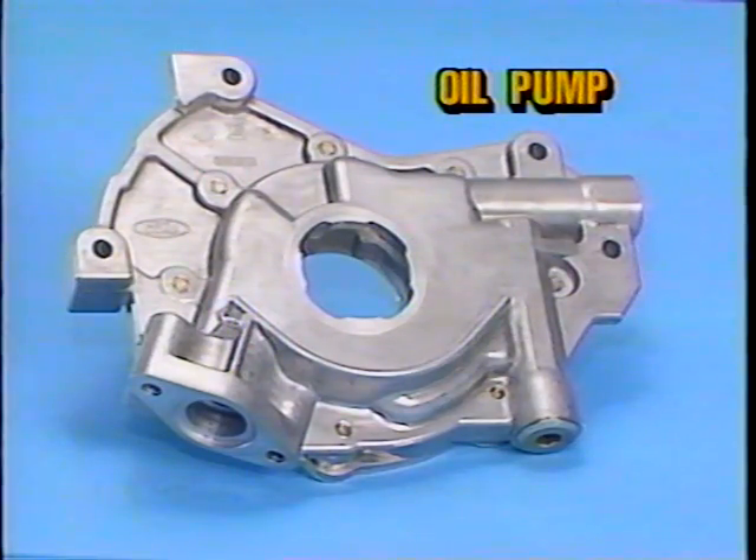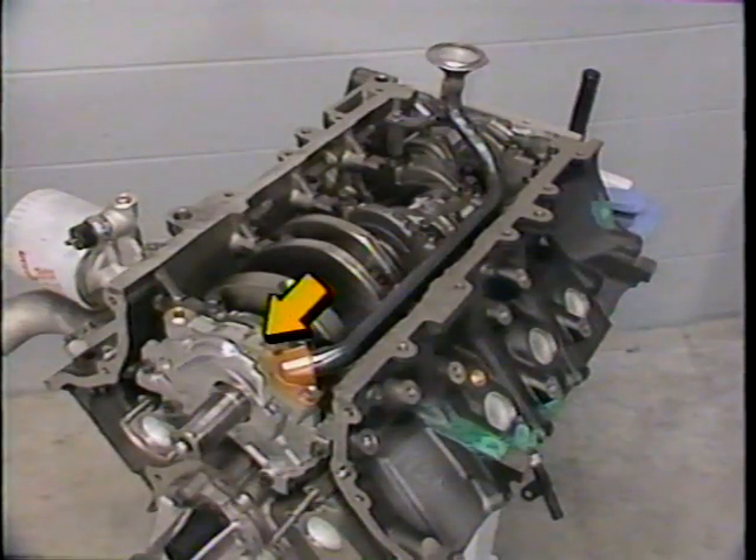Engine oil pressure for the 4.6 liter engine is provided by a G-rotor type positive displacement oil pump, similar to the type used on other engines like the 1.9 liter engine, and is mounted on the crankshaft. The oil pump uses an internally vented relief valve to maintain system oil pressure at 20 to 55 psi depending on engine speed and oil viscosity.